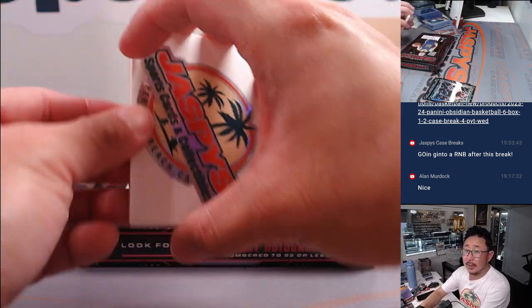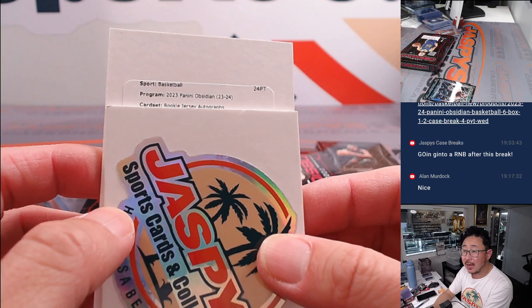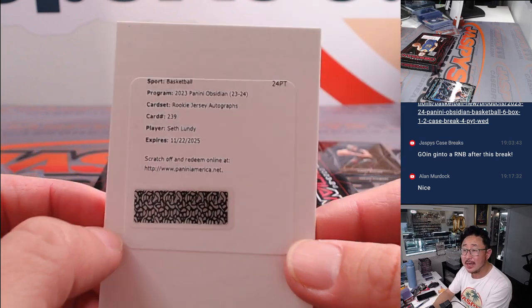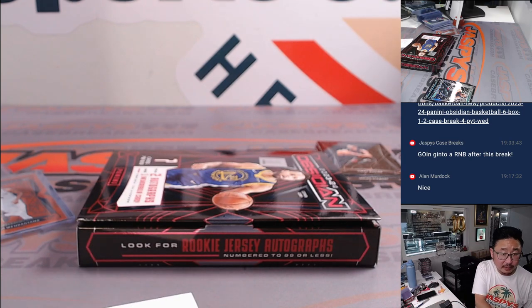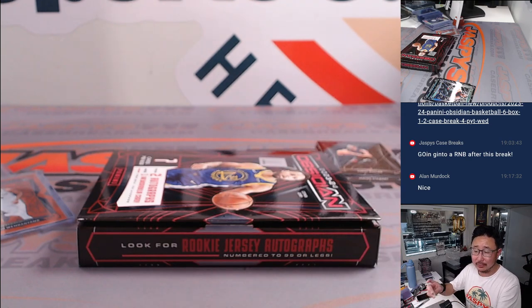And your redemption — Rookie Jersey Autographs — it's going to be Seth Lundy. Seth Lundy, who is an Atlanta Hawk, and that's going to go to Michael and the ATL.